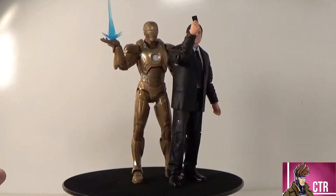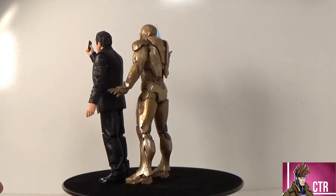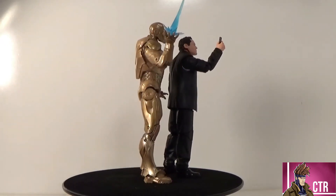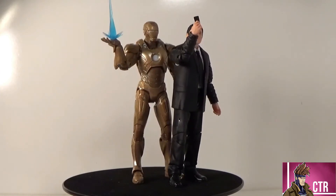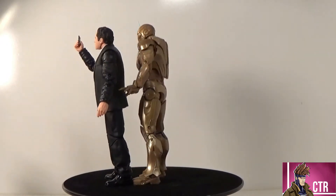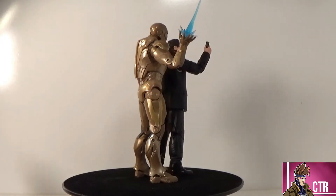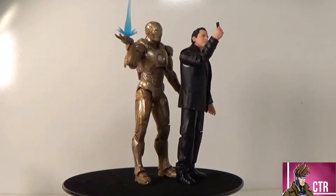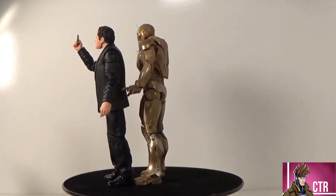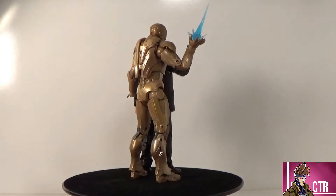Now we're looking at Happy Hogan and the Mark 21 Midas armor out of the package. There's a lot to like — there's some old and some new. It really depends on you as a collector: how serious are you, do you need every Iron Man suit, do you want a Happy Hogan figure? Keep in mind this is a $50 to $55 set. These two figures with little to no accessories would be $20 tops, so we're paying a $10 premium for the packaging. Let's take a look at the accessories.